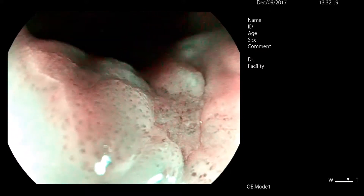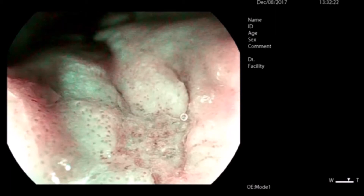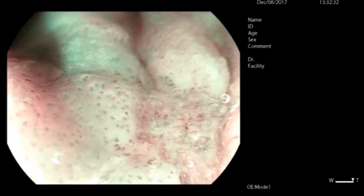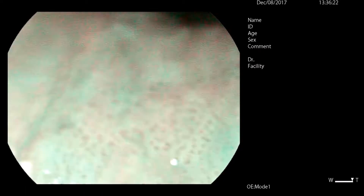Examining the lesion, we can see a clear demarcation line and a change in the IPCLs. Specifically, we see slight dilation, however with maintenance of the normal loop structure. These would be B1 type IPCLs, which would indicate mucosal squamous carcinoma.